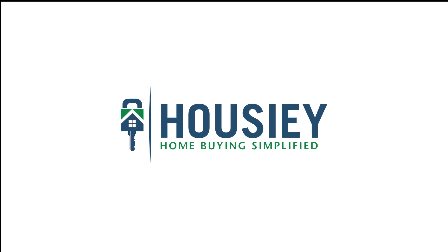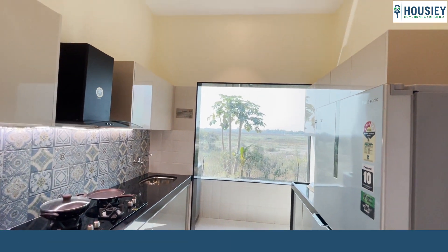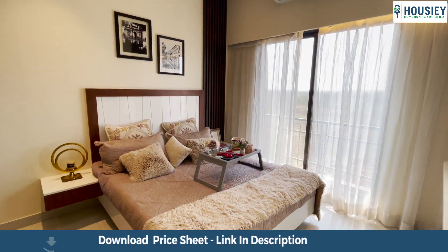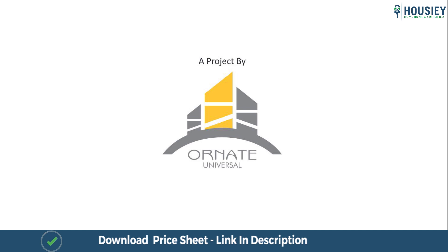Hello everyone and welcome to Howzee. Today we'll be doing the 1BHK sample flat tour of residential project Ornate Heights, located in Madhuban, Gokivare, Vasai East, Mumbai, by Ornate Universal.